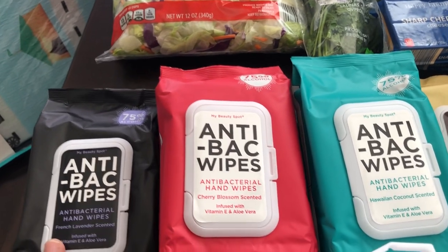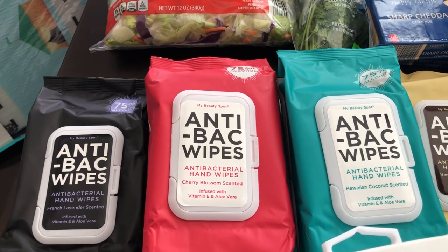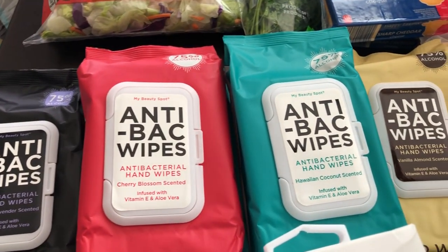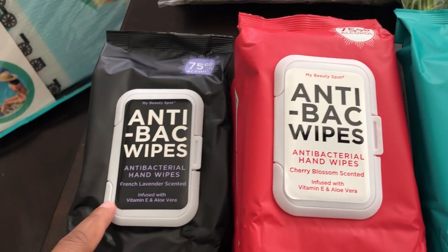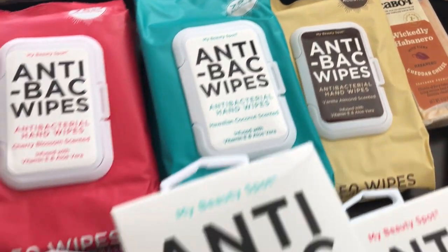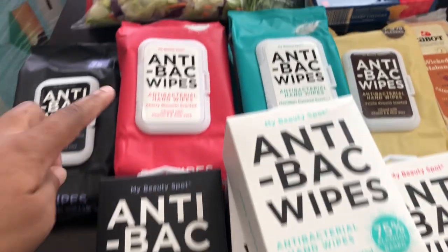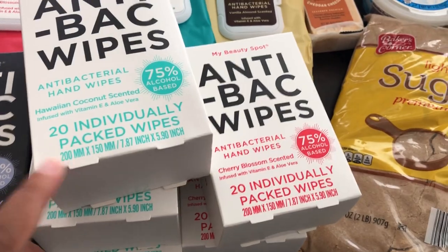Last time I went to Aldi I found these hand wipes on clearance for 79 cents and I thought I'd never see them again — but they still had them! I grabbed some more. These smell so good and they're so moisturizing. I leave them in my car to wipe my hands after stores. There are 50 in a package; I got french lavender, cherry blossom, Hawaiian coconut, and vanilla almond. They also had new individually packaged wipes for 49 cents on clearance, which I can throw in my purse. I got french lavender, coconut, and cherry blossom in those — and I picked up some for my mom as well.